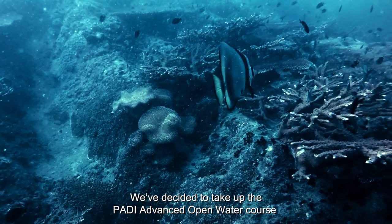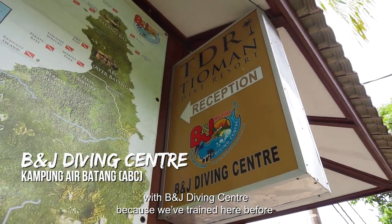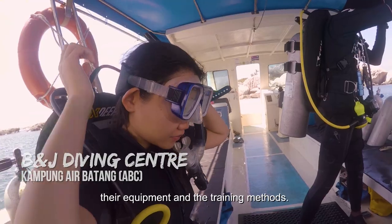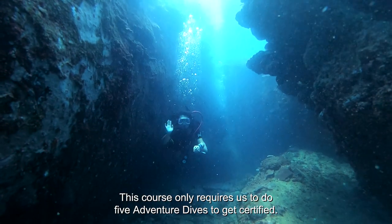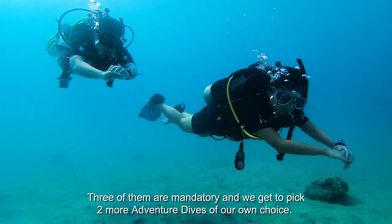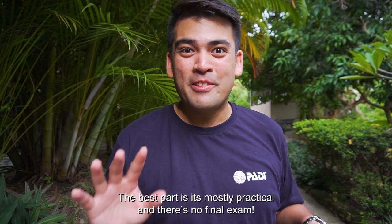We've decided to take up the PADI advanced open water course with B&J Diving Center because we've trained here before and we really like their professionalism, especially when it comes to safety, their equipment, and the training methods. This course only requires us to do five adventure dives to get certified. Three of them are mandatory and we get to pick two more adventure dives of our own choice. The best part is it's mostly practical and there's no final exam.